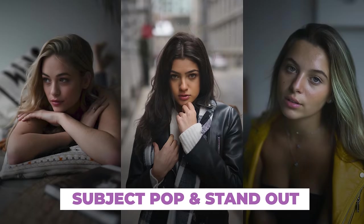Stay tuned for my bonus tip towards the end where I'll show you how to use color to make your subject pop and stand out like this. Let's get into it.